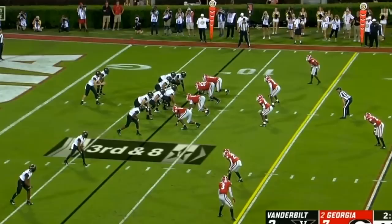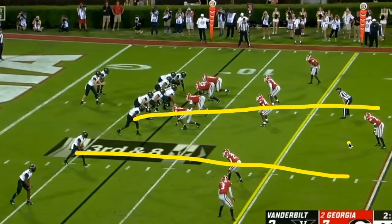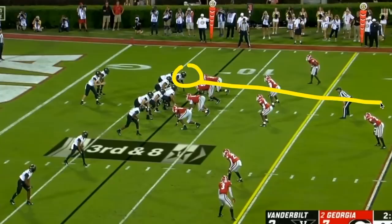Finally, here's Vanderbilt stretching the field vertically to get an even longer completion. Two receivers go up the hashes on verticals, drawing defenders back with them. The tight end comes out and gets to about the 20-yard line, then does a quick little in route. Because the verticals have cleared out that space, he ends up in one-on-one coverage and Kyle Schirmer makes a perfect throw to pick up the first down.